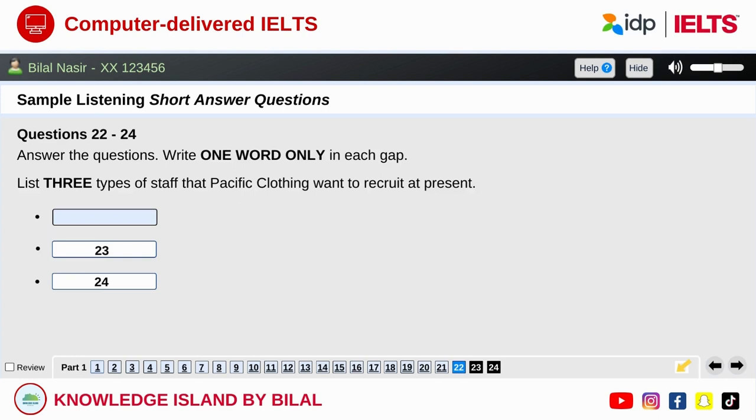Good afternoon, everybody, and thank you for giving me your time today. Firstly, I'd like to talk to you about a career in the fashion industry, then about the kind of people we're looking for at Pacific Clothing. And finally, I'd like to tell you what we offer you if you come to work for us. All kinds of people work in a wide range of jobs in the clothing industry, from drivers to office workers and artists. At the moment, we're looking to recruit new staff from several professions.